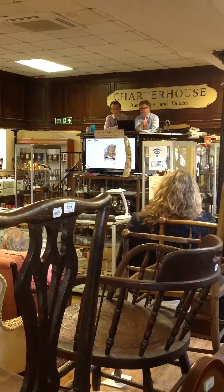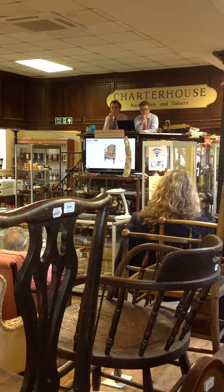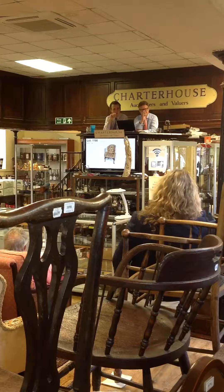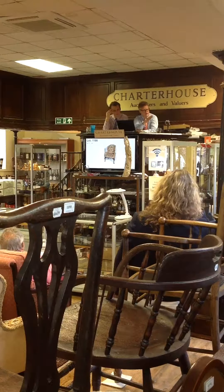£3,000 bid. £3,000 pounds I have bid now. £3,002 on the second phone, £3,004 for you, £3,006, £3,008 for you.